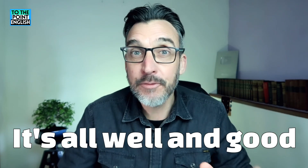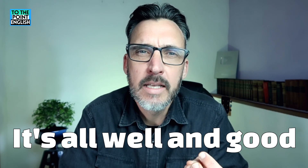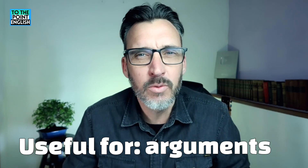Today's phrase is 'it's all well and good.' This phrase is great for general English use. It's particularly useful when you're having a discussion or a debate or even maybe an argument and you want to diplomatically disagree with your speaking partner.